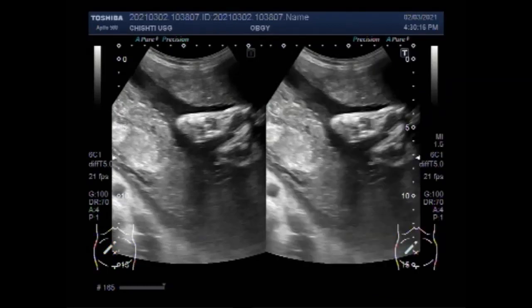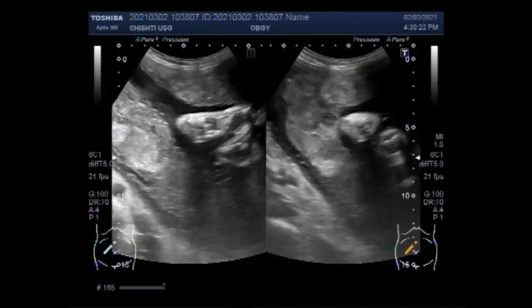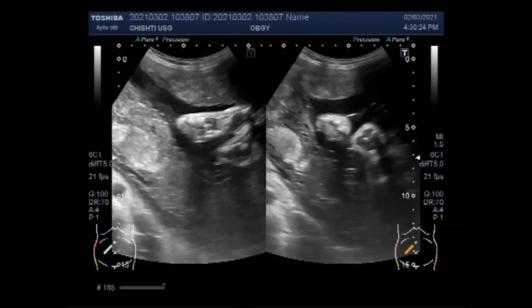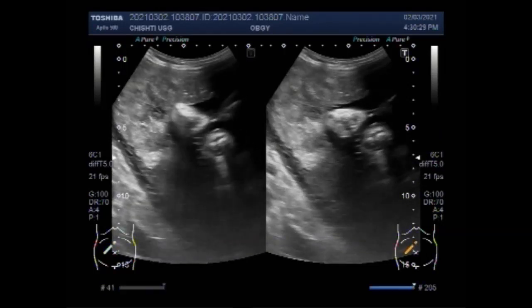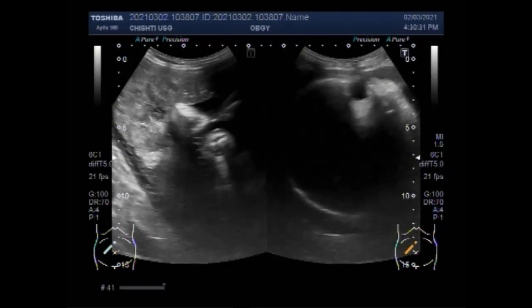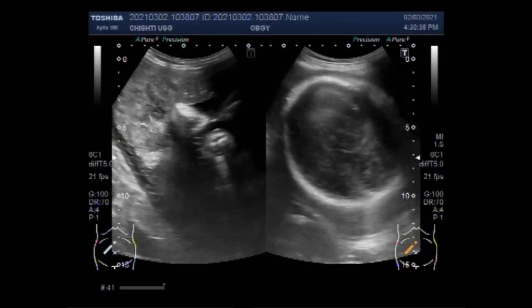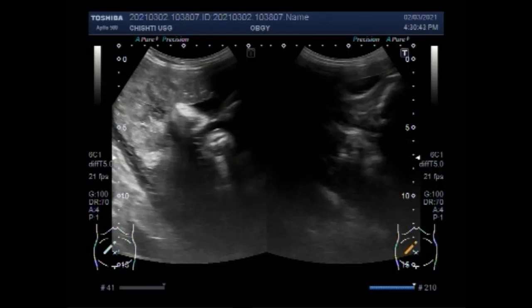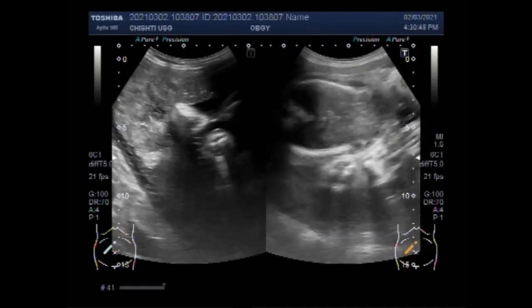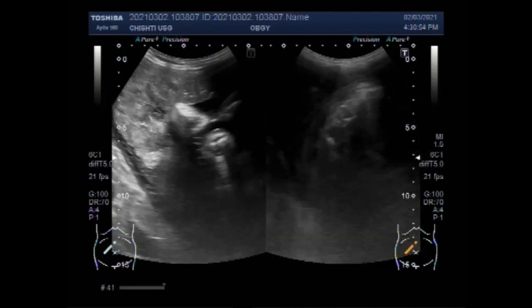It is said that siblicide can also be seen in humans in the form of twins in the mother's womb, where one twin may grow to an average weight while the other is underweight due to unequal nutrient uptake. It is usually possible to find out if you are having twins through the dating ultrasound scan, which happens at around 11 to 14 weeks of gestation.